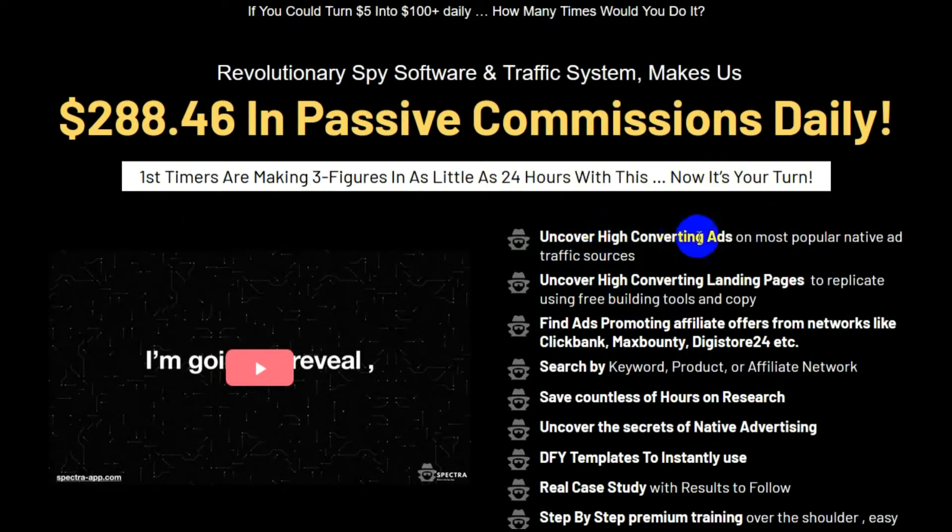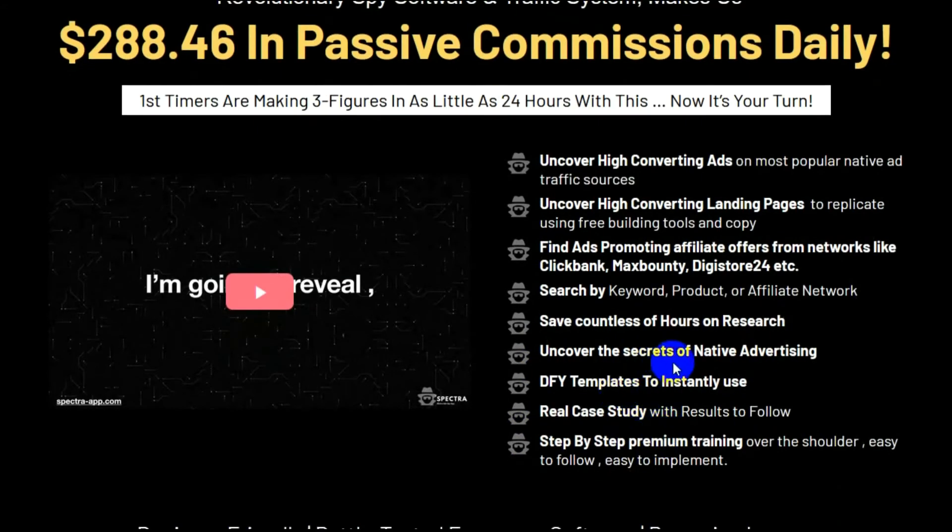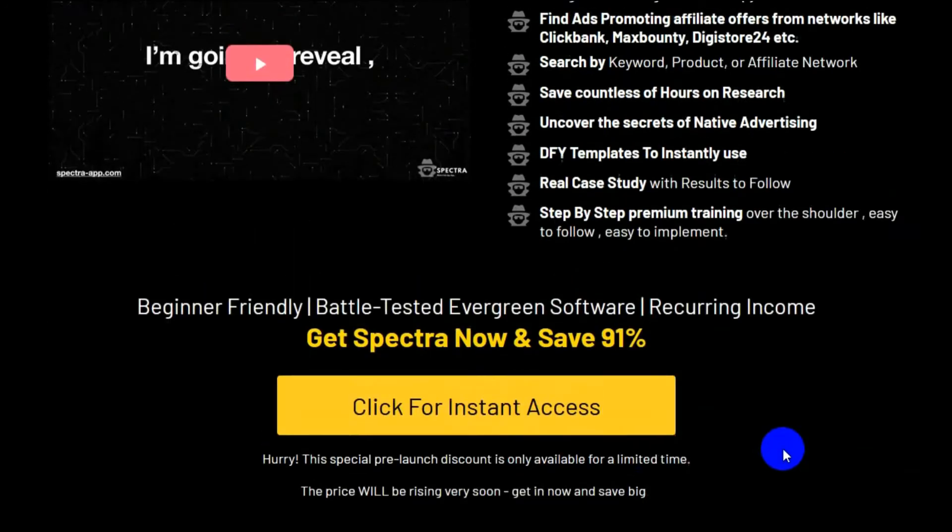Uncover high-converting ads. Uncover high-converting landing pages. Find ads promoting affiliate offers. Search by keyword, product, or affiliate network. Save countless hours in researching. Uncover the secrets of native advertising. DFY templates to instantly use. Real case study. Step-by-step. Premium training over the shoulder. Easy to follow. Easy to implement. Beginner friendly. Battle-tested evergreen software. Recurring income. Get Spectra now and save 91%.